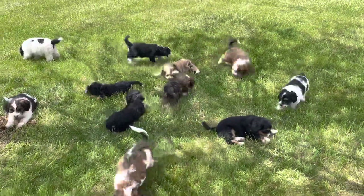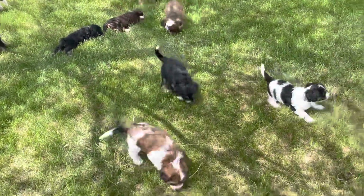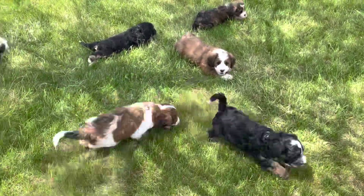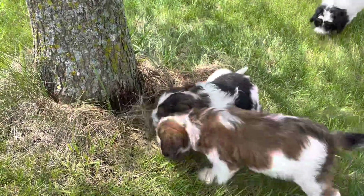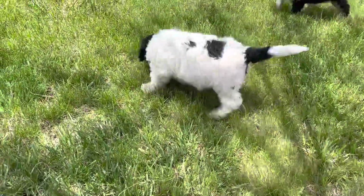We do have a few available in this litter, and hopefully those that have reserved their puppies can see them. I'm not even going to try to call them out — too much of a challenge for me. I do know this one's Canyon, and he is available. And that's Rocky — he is available.